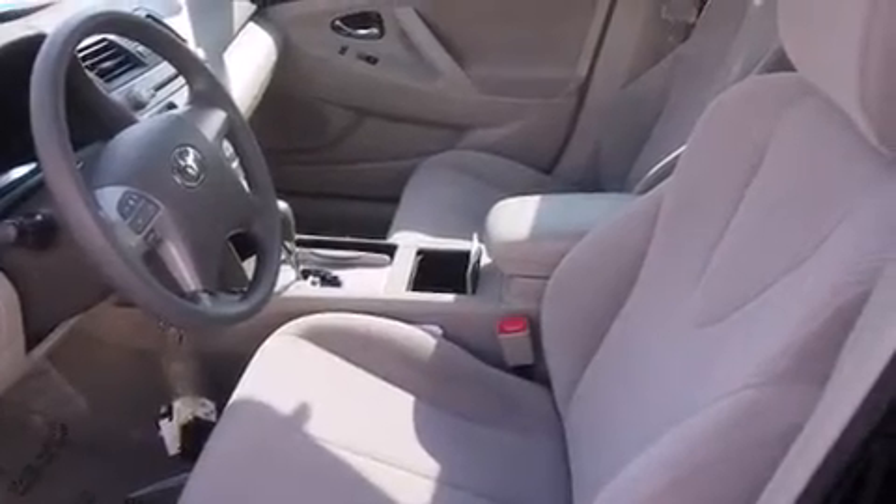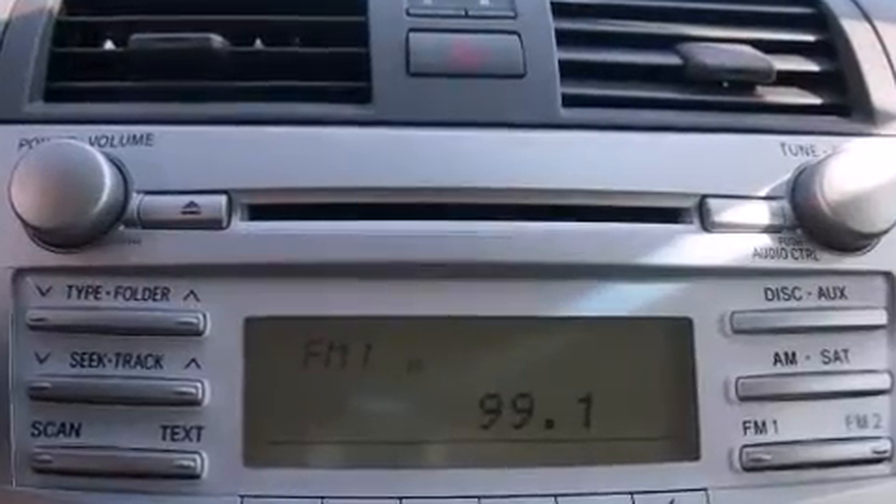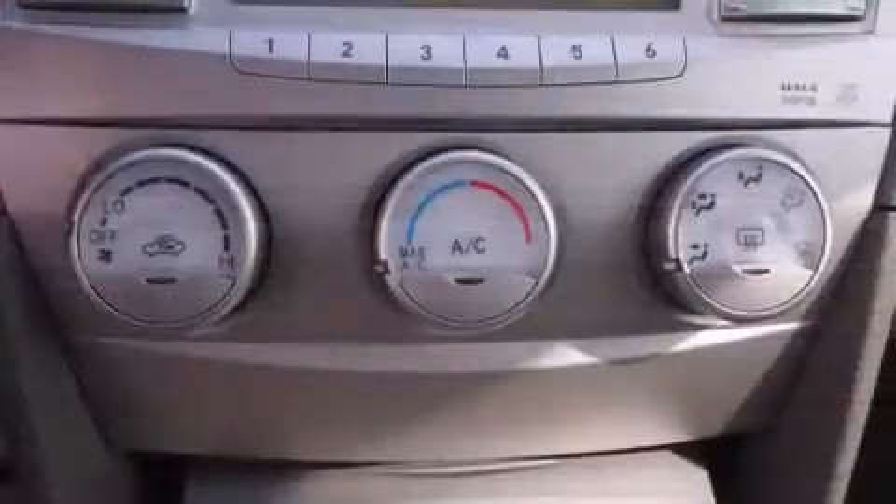All of the following features are included: one-touch window functionality, variably intermittent wipers, an outside temperature display, fully automatic headlights, and cruise control.